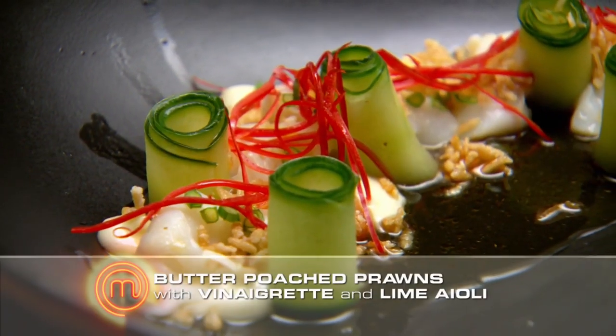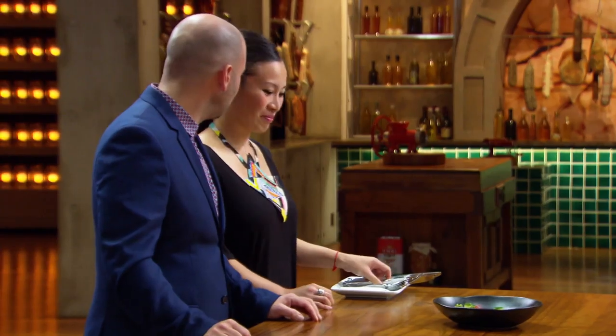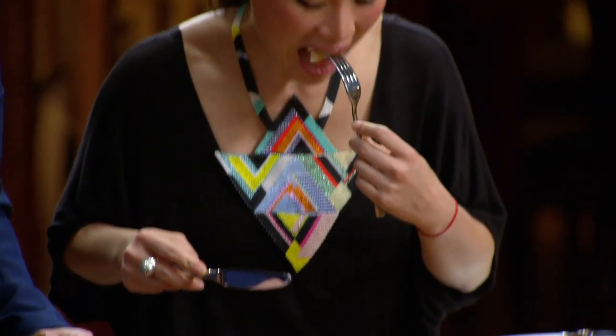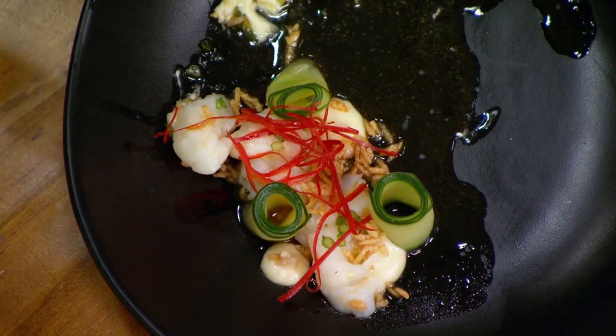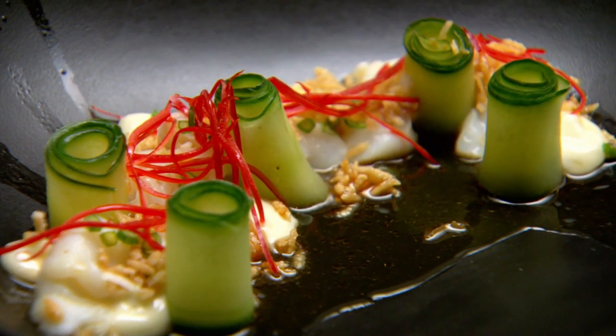What's the dish? Butter-poached prawns with prawn oil vinaigrette and lime aioli. It looks beautiful. I think the balance is excellent. You've got your salty-sweet that are really beautifully balanced. The prawns are poached perfectly. I think it's a really beautiful dish, Reynolds. You eat it all together completely — the pickled cucumber, the butter prawns. It's wonderful. Cook more savoury food, man, because that's great.